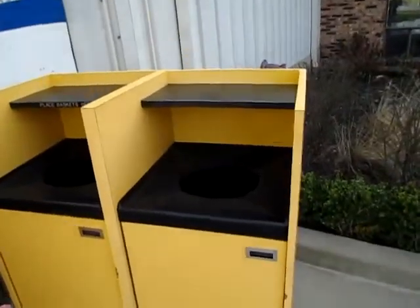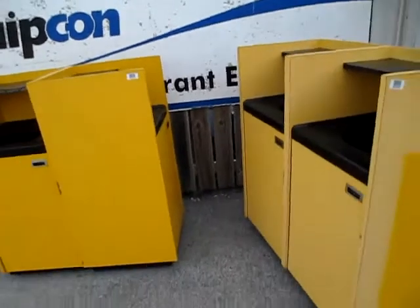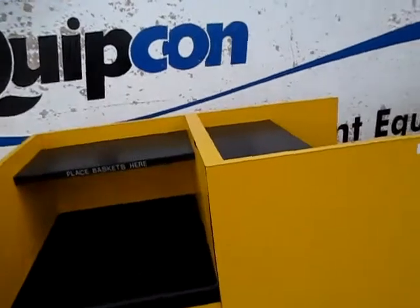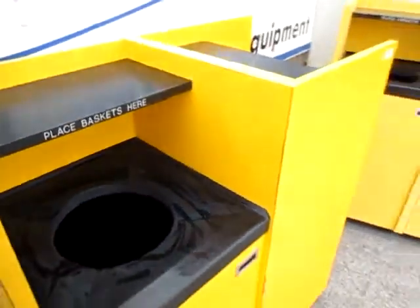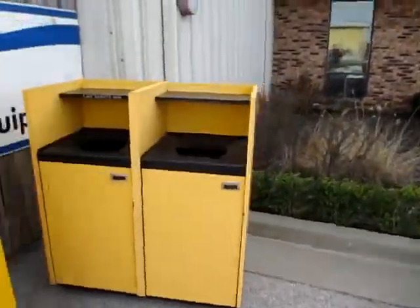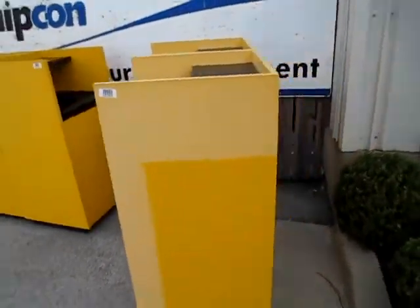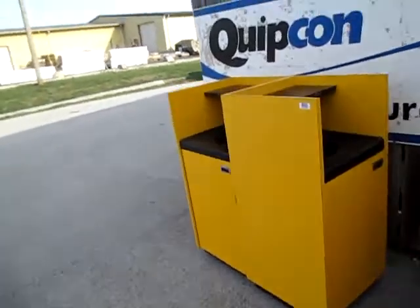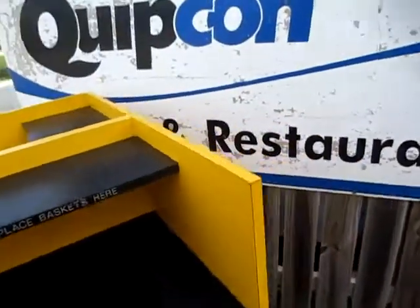And perfect for basketball. So if you need these, you can give us a call — our phone number is 636-583-8200. Or you can check out some pictures of them on our website, which is www.quipcon.com. And there'll be a link there to our eBay store where you can purchase these or all sorts of goodies.